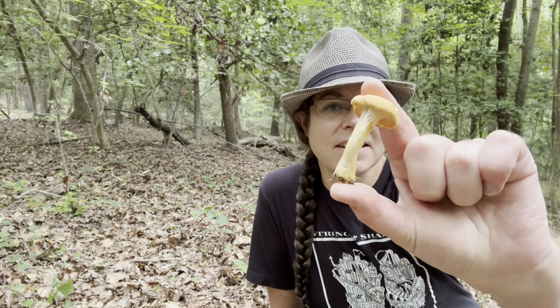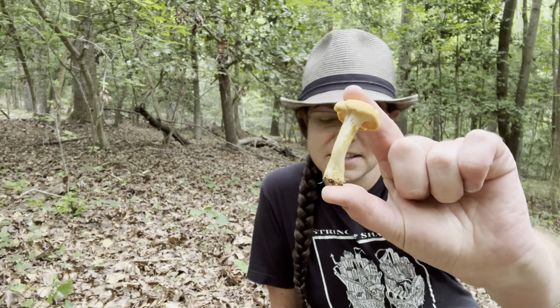At the risk of sounding pedantic, I'm going to talk about the species that I think this particular collection is, and that is Cantharellus velutinus. Now there is a possibility it is Cantharellus deceptivus or Cantharellus phasmatus — the deceptive chanterelle and the ghost chanterelle respectively. But I'll talk about that in a minute.